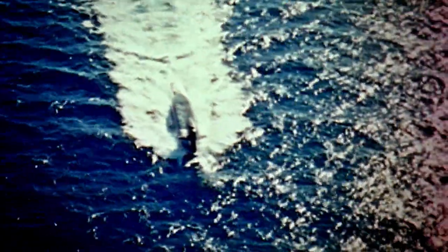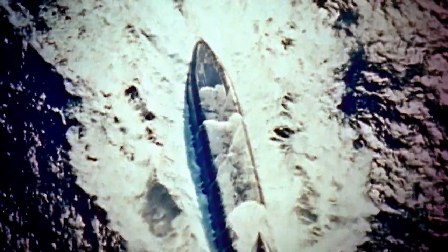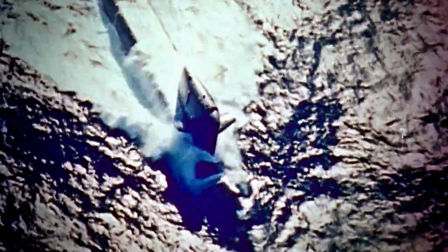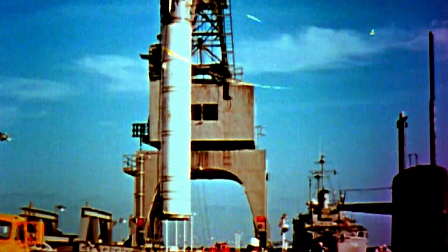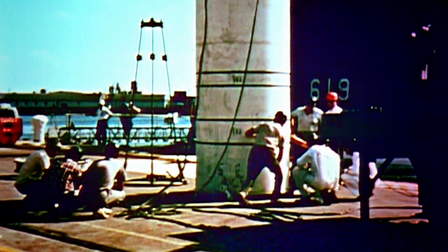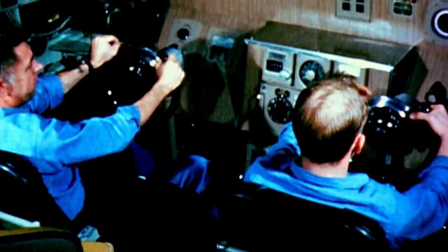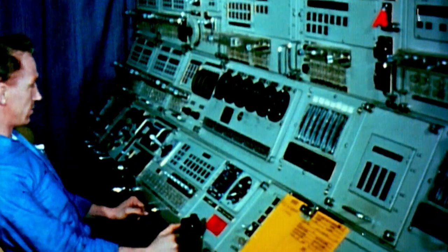The USS George Washington, armed with 16 of these new Polaris missiles, took to the sea in 1960. Each missile was 40 times more powerful than the atomic bomb dropped on Hiroshima, and the George Washington could launch them whilst hidden beneath the waves from anywhere on Earth — a truly terrifying prospect.